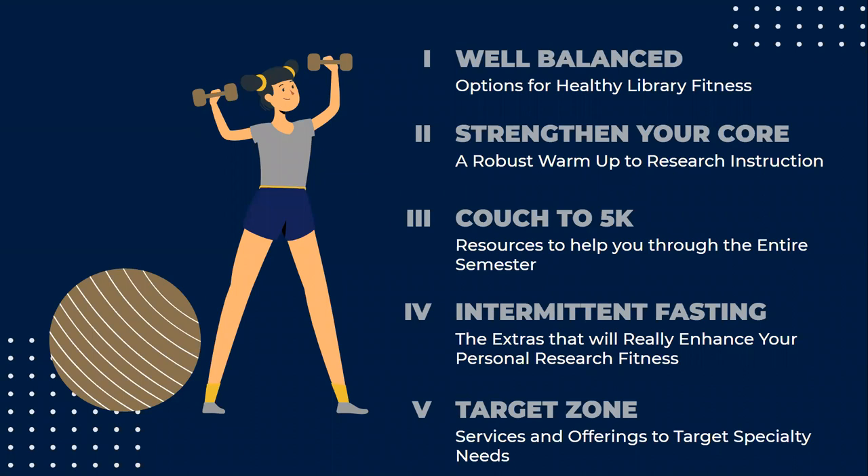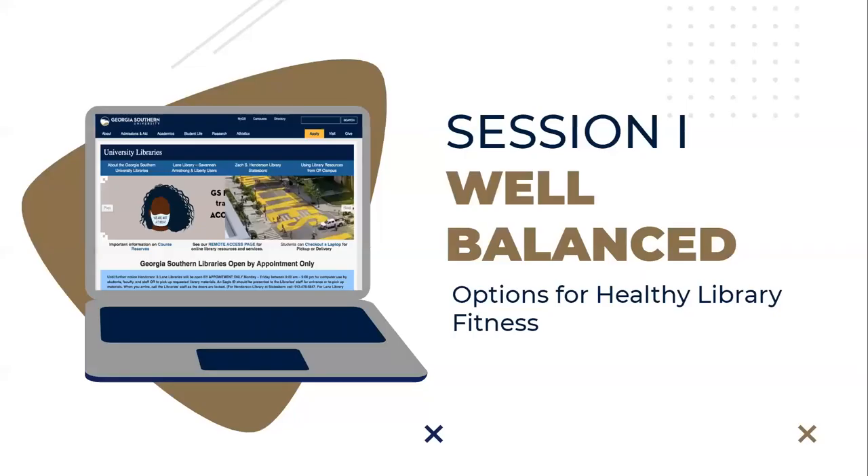This is the first presentation in a series of five sessions to reintroduce some of the services that we offer in the library. To start this week off, we're going to remind you that any fitness adventure starts with a well-balanced menu. We'd like to introduce you to our library liaison program — think of this as your one-stop shop for all the nutrients and fitness tips you'll need to navigate library services and resources efficiently and effectively.